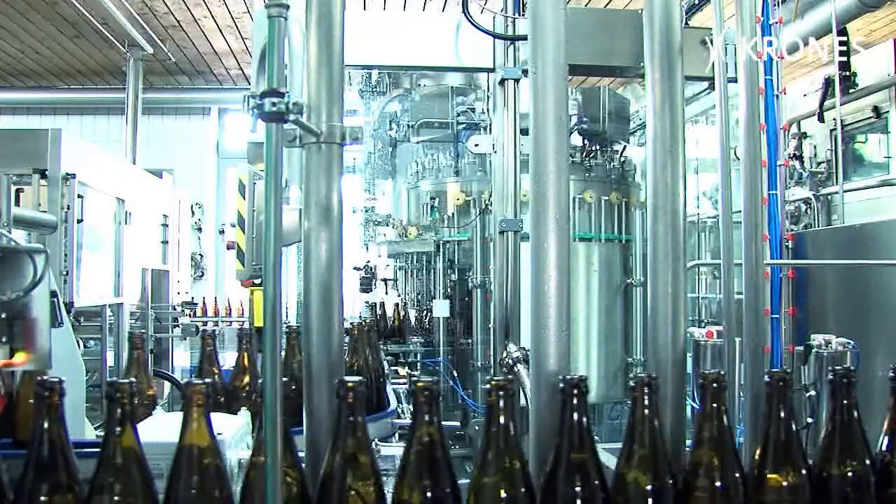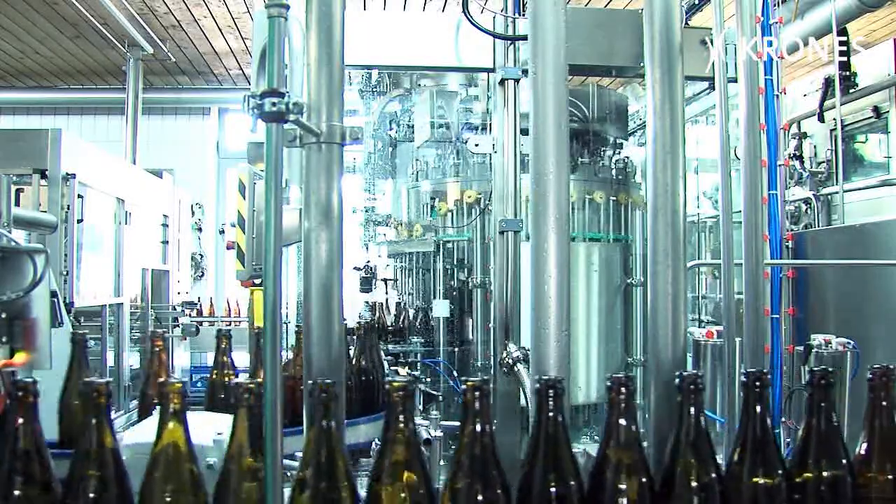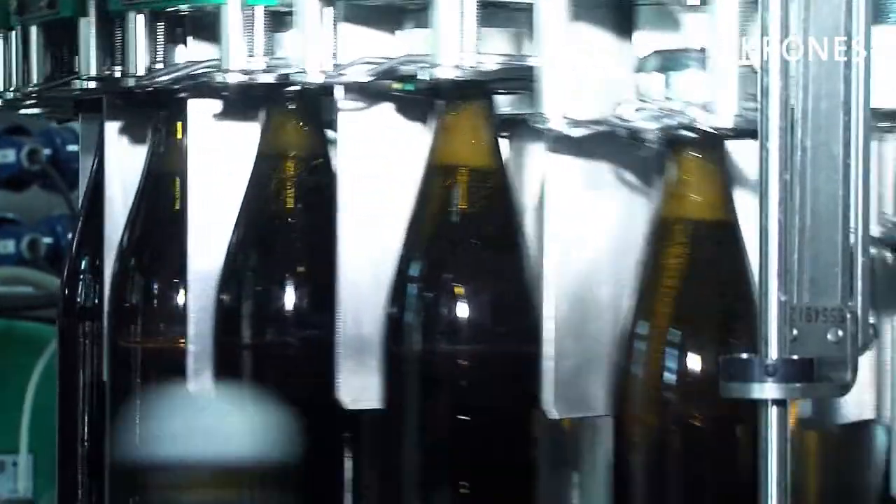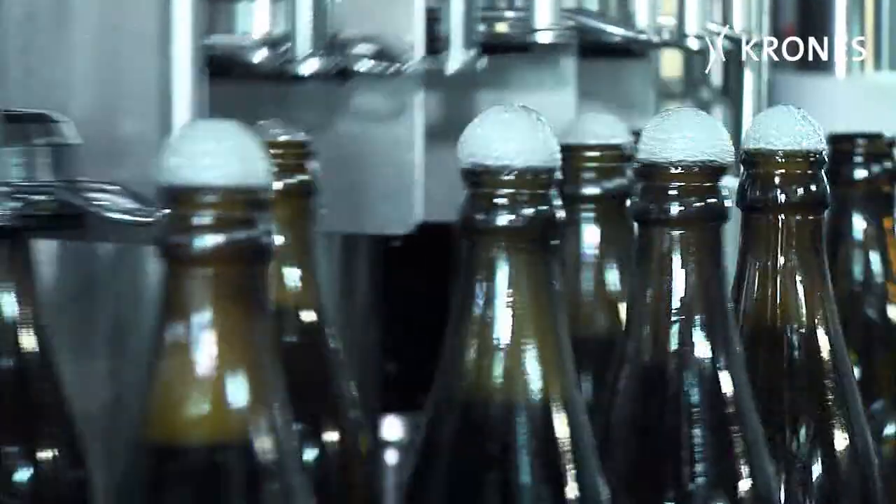Tradition and innovation are fruitfully synergized at the Spitale Brewery. Most recently in the shape of a new bottling line from Krones, which went into operation at the end of April 2012.